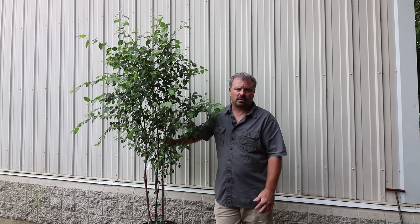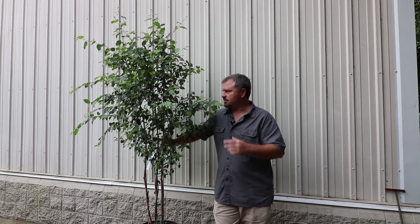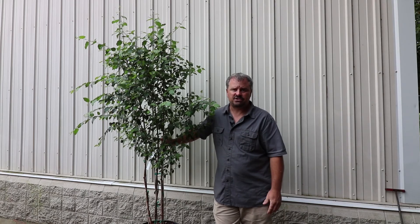Like all river birches, they're extremely cold hardy — they grow in the colder areas of the country for the most part. This one will grow in zone 3 and down to zone 7.